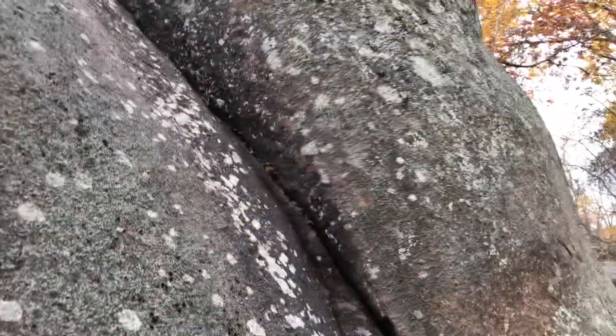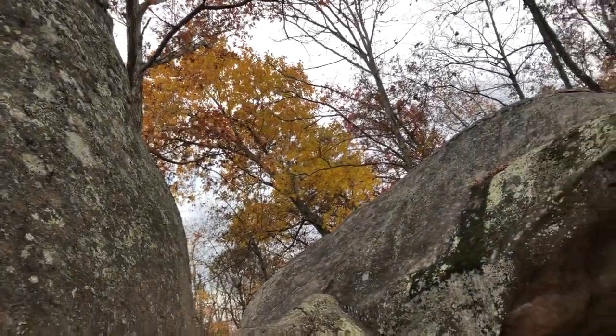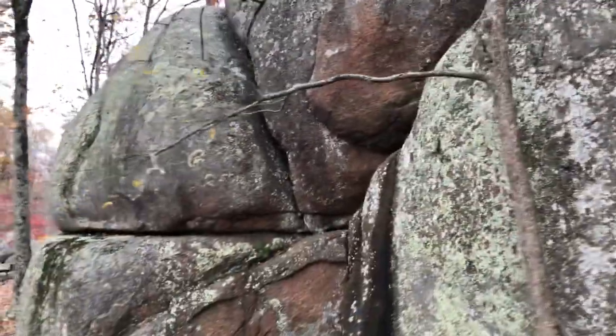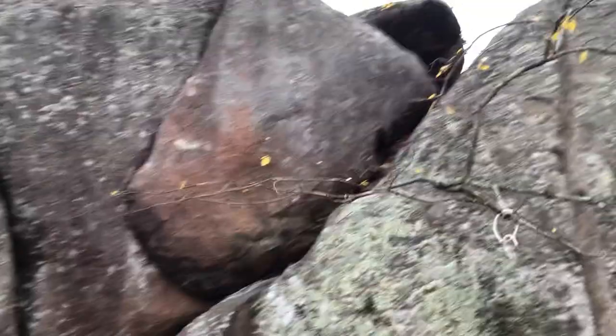I've been doing this for 35 years plus and I'm still finding stuff I've never found before. He's practicing his rock climbing — I didn't want to bug him.